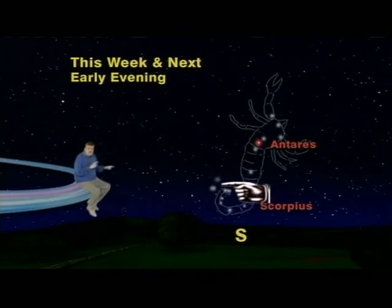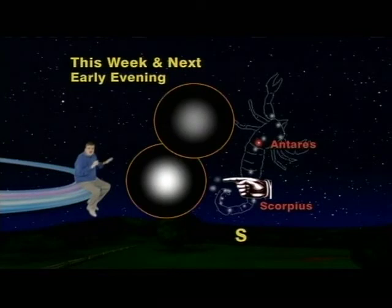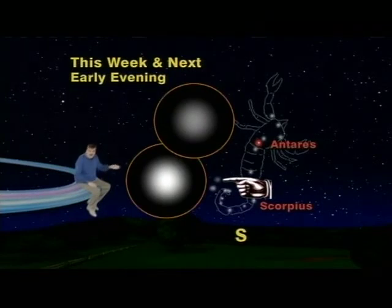Because unlike comets, these two will never develop tails. And they will never ever move in relation to the stars. They'll never get any bigger or brighter — they'll always be in the same place and look the same.